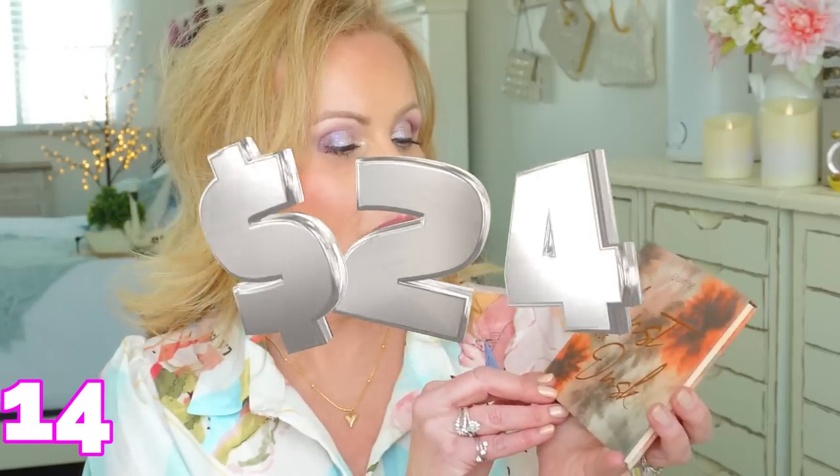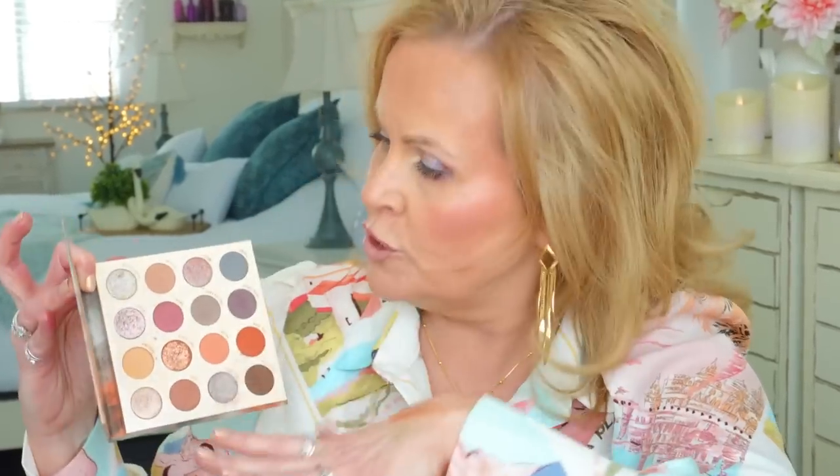At twenty-four dollars, the ColourPop Lust for Dusk palette is my favorite palette they've ever made. It has cool tones on one side, very warm tones, and berries, purples, a little blue, and beautiful icy colors that don't show texture on the eyelid. I've been in love with it since it came out and recommend it over and over - especially if you want options without feeling overwhelmed. The mattes are incredibly buttery and easy to blend. I'm crossing my fingers they don't discontinue it.